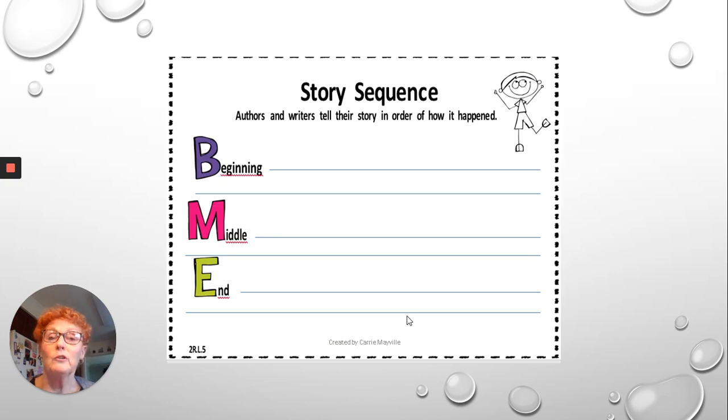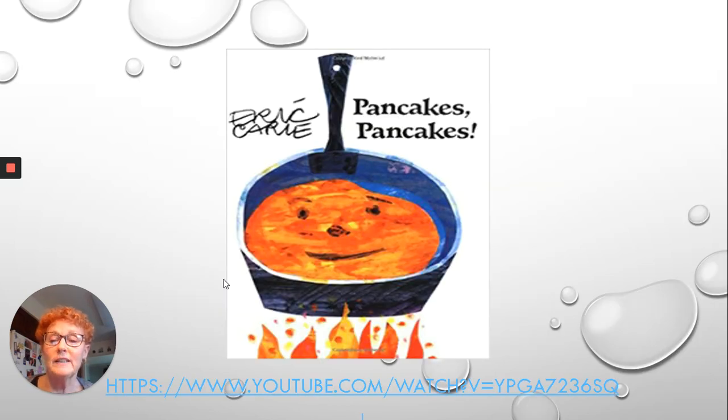Authors and writers tell their story in order to show how it happens. That's why we have sequence. You start with the beginning, go to the middle, and to the end. We are going to look at sequence in one of my favorite stories, Pancake Pancake, by Eric Carle.